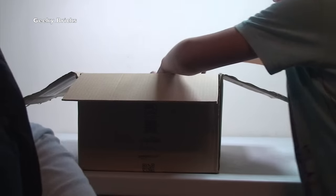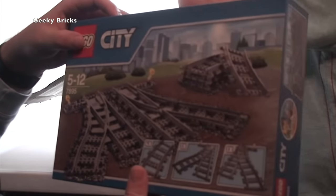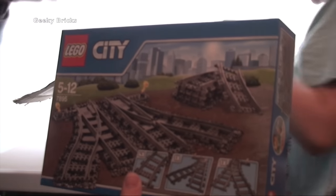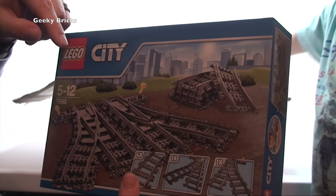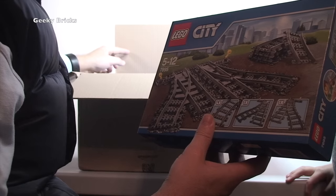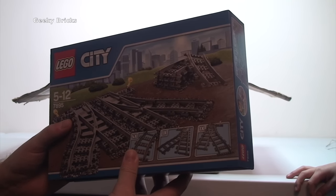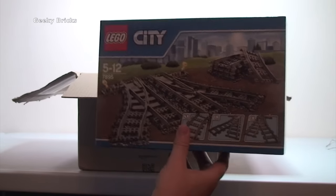So we've got more train tracks — this time it's the crossovers, it's the points, and the curve tracks as well, to go with our very long — getting very, very long — Lego train track. There's a video linked in the description. One, two, three, four, five, six — I think I only ordered five. Either they gave me an extra one or I ordered six; I can't remember.